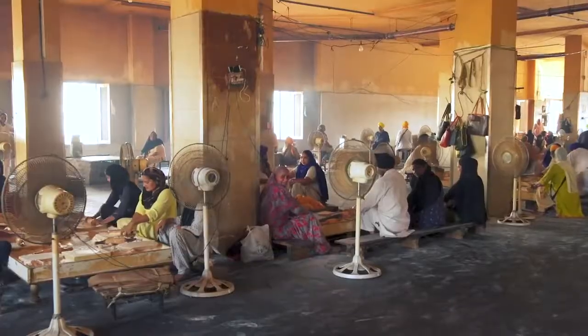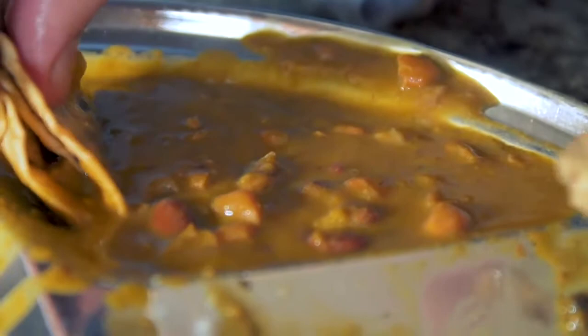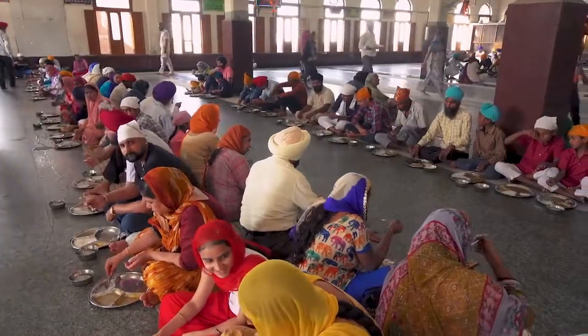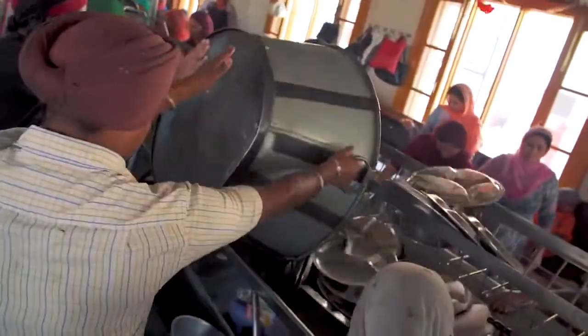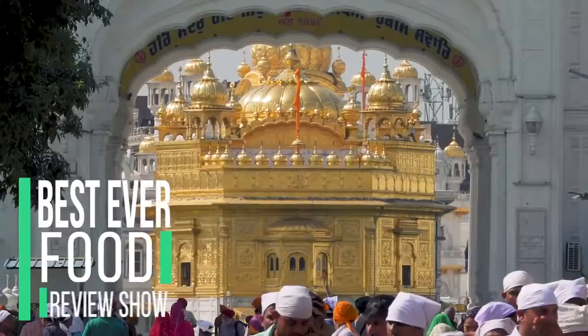Just take a moment — maybe a hundred people making chapati by hand. On an average day, over 100,000 people are fed here and over 150,000 during holidays. This place is almost completely run with the help of volunteers and donations, providing unlimited food for visitors 24 hours a day. Welcome to the Golden Temple here in Amritsar.